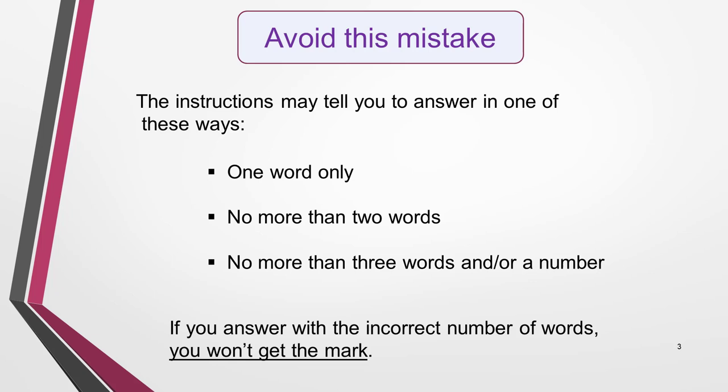The examiners are very strict about this. So if you're asked, say, for a one word answer which is 'volcano', and you write 'a volcano' or 'the volcano', you'll score nothing for it. This may seem harsh, but remember, you're being tested on your reading skills, and understanding instructions is a big part of this. The instructions will differ from question to question, so take extreme care.